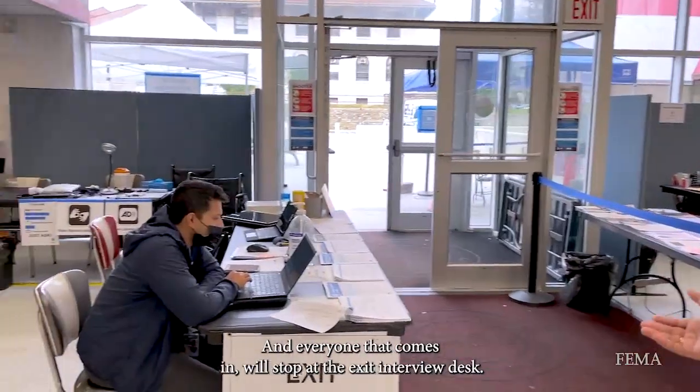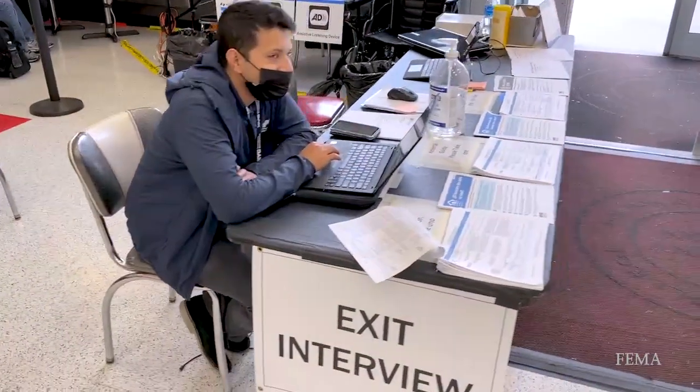And everyone that comes in will stop at the exit interview desk.